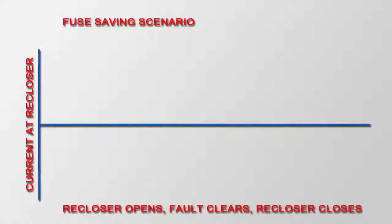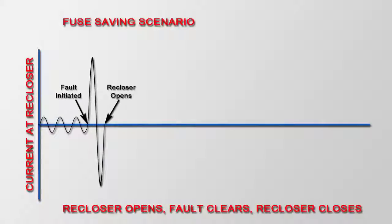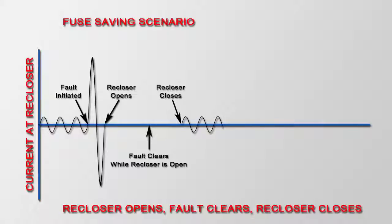Utility engineers many years ago came up with a concept called fuse saving. They set the breaker at the substation with one cycle of tripping and reclosing that was very fast — fast enough to operate before the fuse could blow. So if there was a fault beyond a fuse, the circuit would open so quickly the fuse wouldn't have time to blow, and then reclose to hopefully clear that temporary fault.